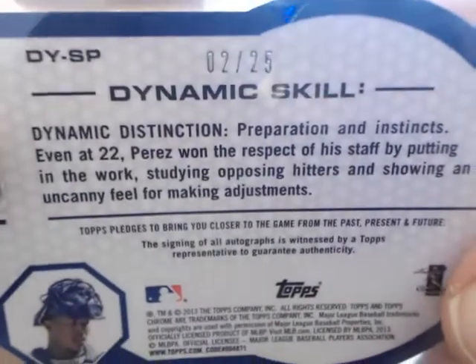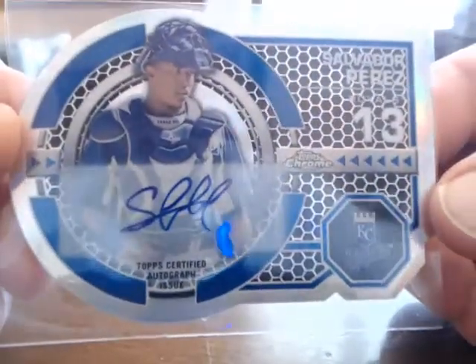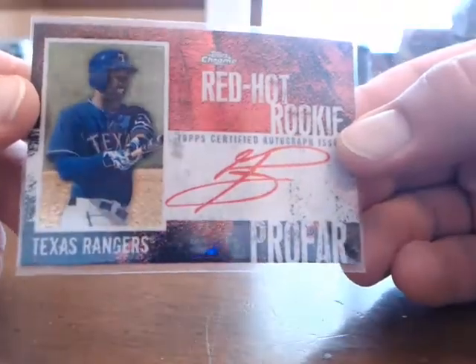We had a couple other hits here. We have a Dynamic Skill — 2 of 25 — Salvador Perez, it's a sticker autograph. And then we had a Red Hot Rookie, the only one of these we pulled in four cases: Yurik's Improfar for the Rangers, also numbered to 25, it is 8 of 25 — really nice card there.